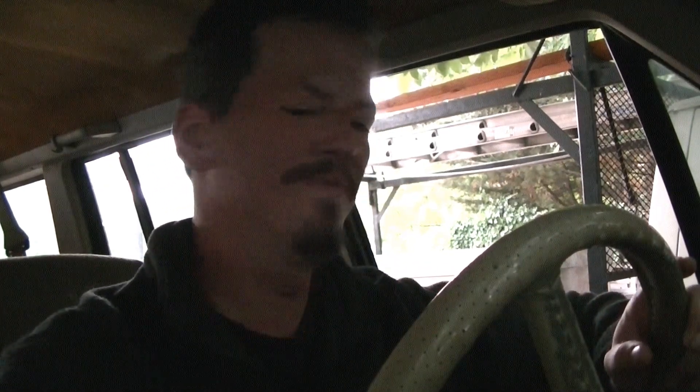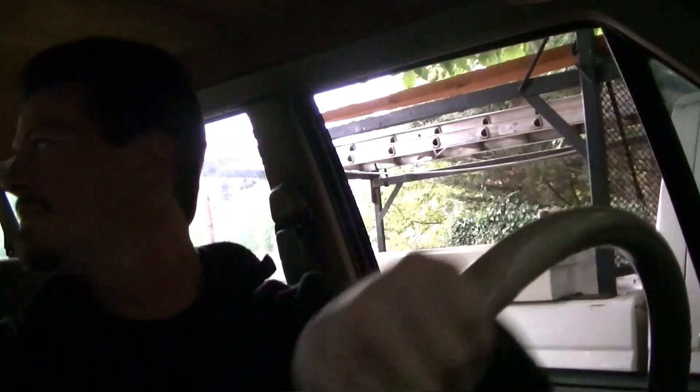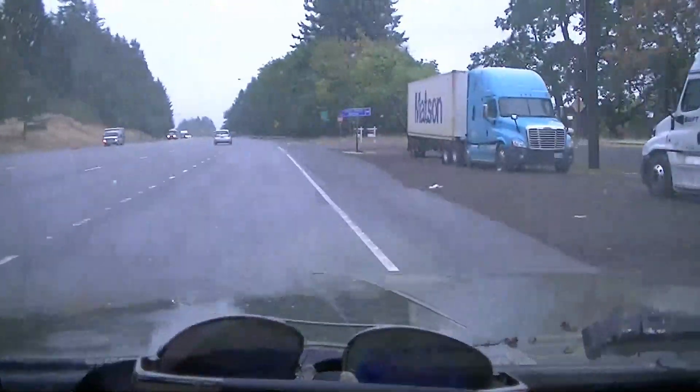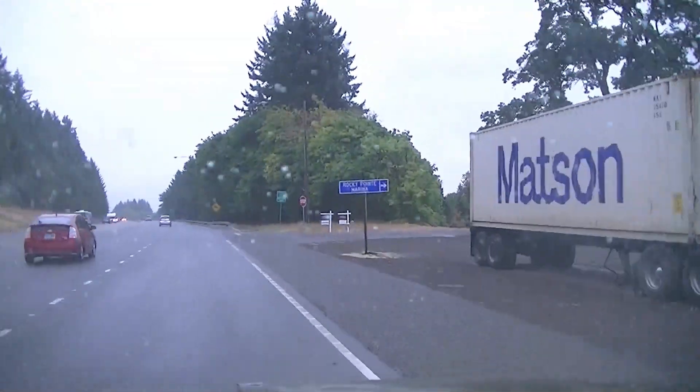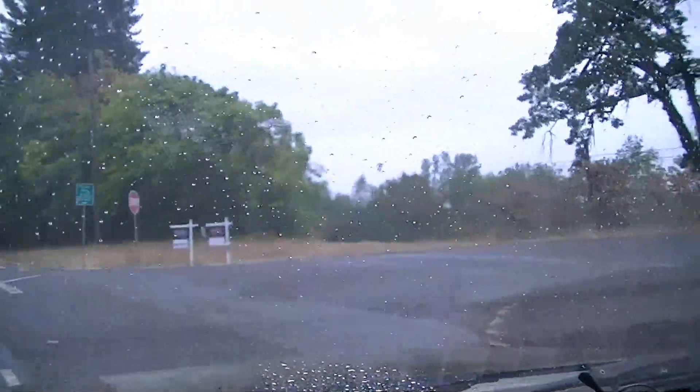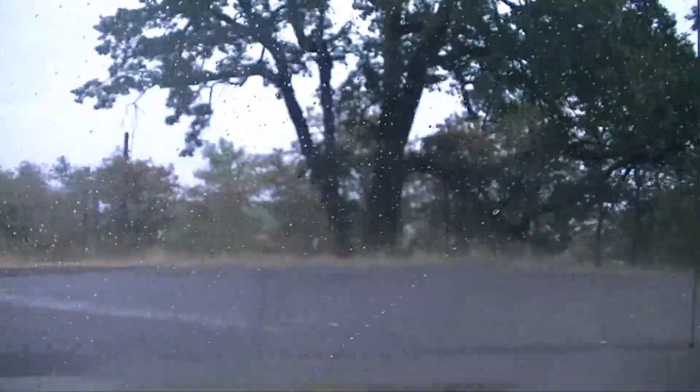Hello, I'm going to go look at a boat. Check that out — I picked a great day for it today. Of course, the only day it's rained in three months. But, you know, it is what it is.